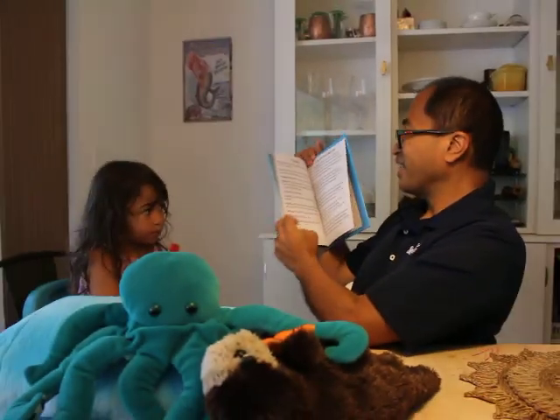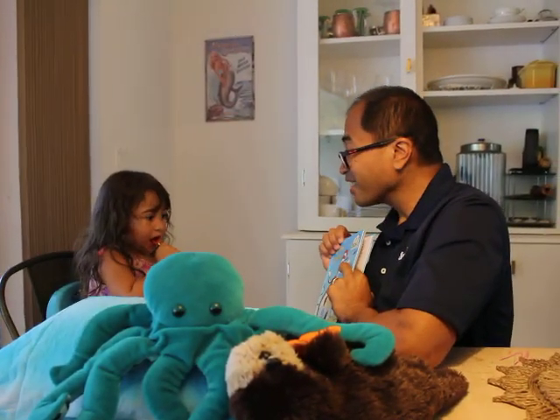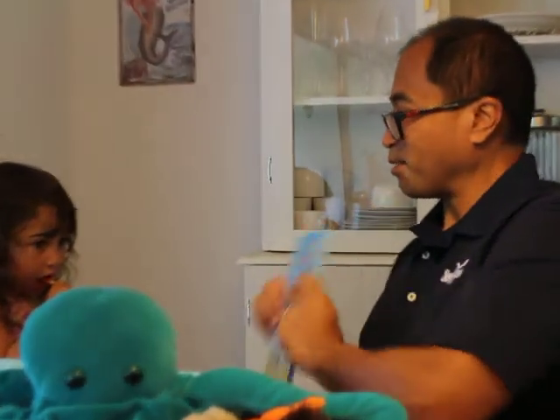The end. Are you ready to go to the beach? Let's go. Thanks for reading with me.